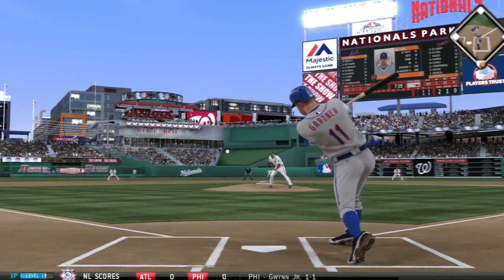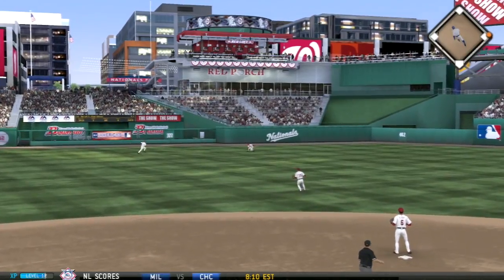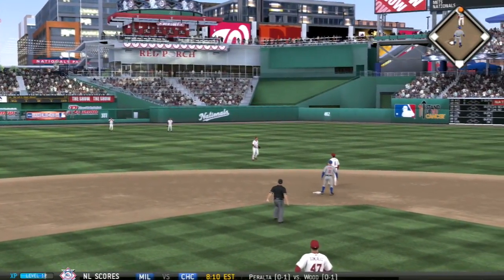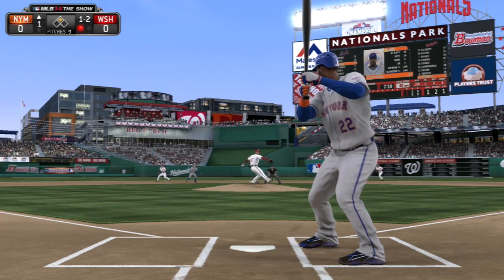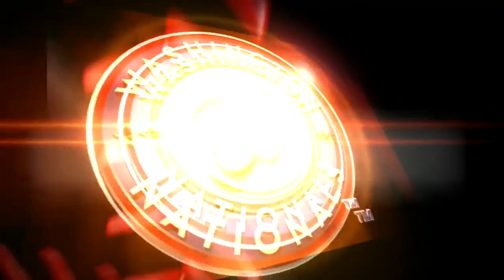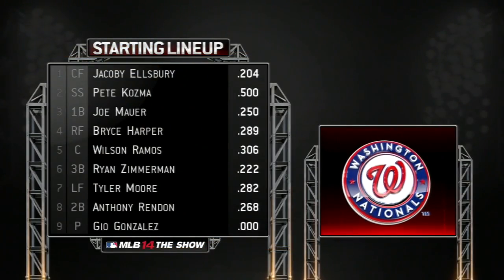Brett Gardner is going to start off the game. On a 2-1 pitch, he lines this one into center field and tests second base — and with Gardner's speed he starts off this game with a leadoff stand-up double. After Daniel Murphy pops out, Jason Hayward is up batting the 3-hole, but he will strike out on the inside fastball. We get nothing there.